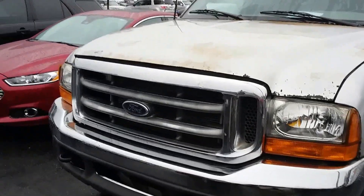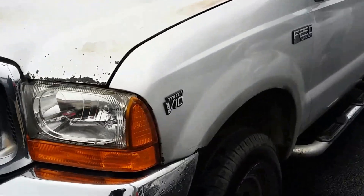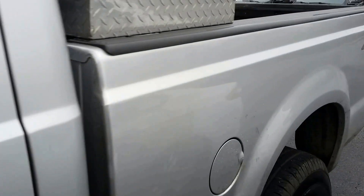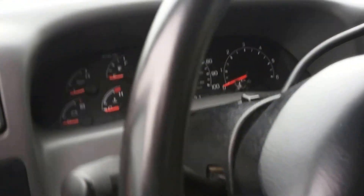Hi Grant, this is Dwayne at Loganville Ford. I told you I'd do the walk-around — it's a little rough, 259,000 miles, but it runs good. Triton V10, tires are in good shape. Rolling down the side and jumping inside here for you. It's got issues, but it's a 250 for $5,800.